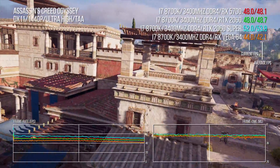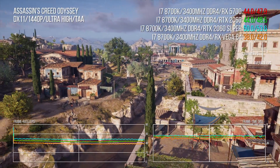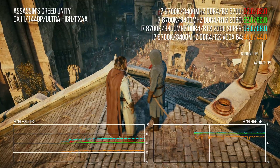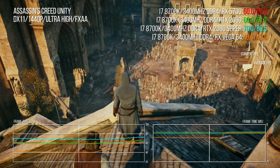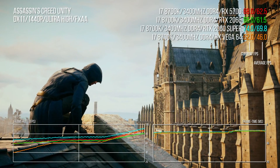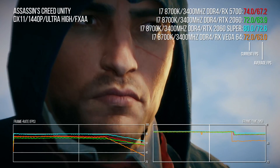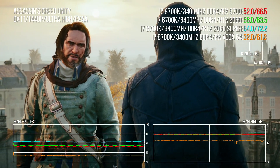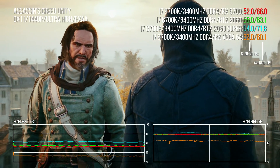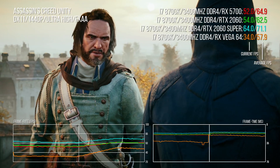In the legacy Assassin's Creed Unity benchmark, a depth-of-field effect has historically tanked AMD performance, as visible with legacy Vega 64 testing. But Navi appears immune to this particular effect, delivering a 3.5% lead for the 5700 against the RTX 2060 and an 11% boost over Vega 64.